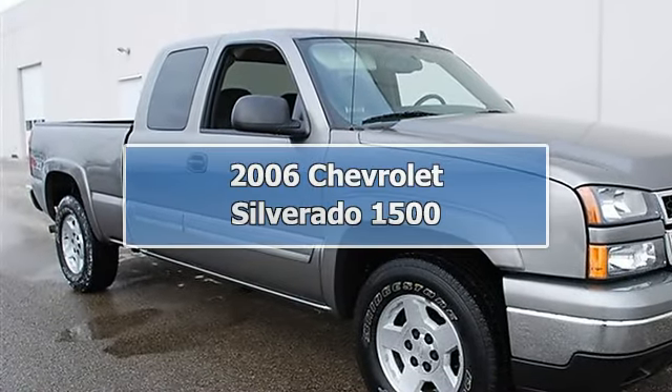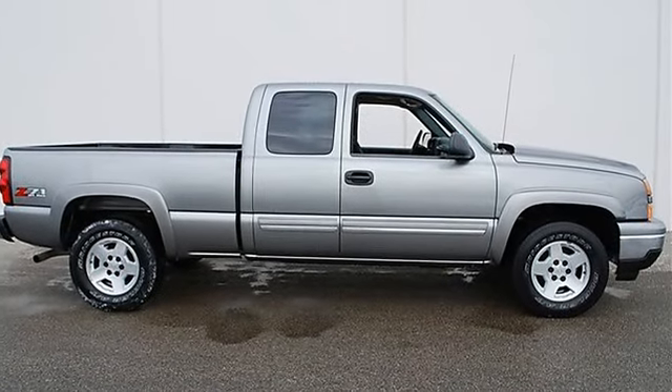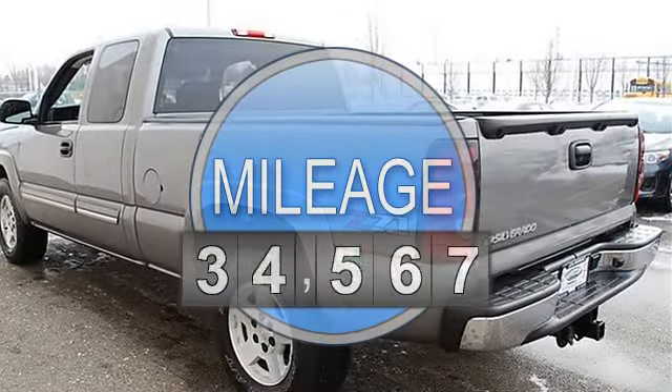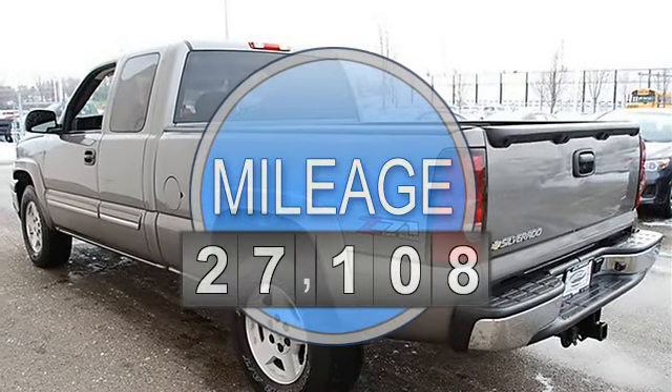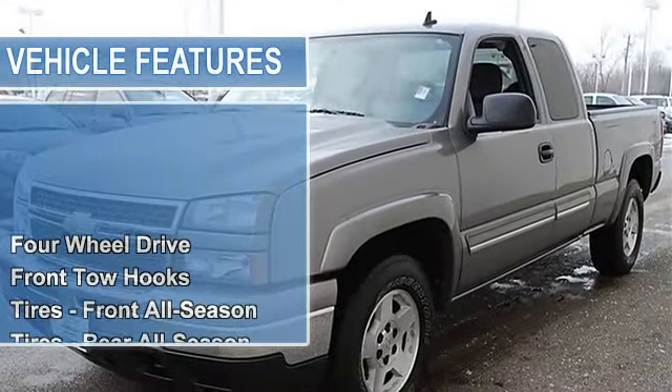2006 Chevrolet Silverado 1500 Extended Cab Pickup. This vehicle features the following equipment: Automatic, Gas Ethanol 5.8, 5.3L 325 horsepower, 4WD Four Wheel Drive.